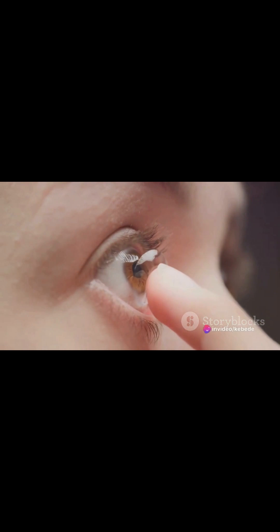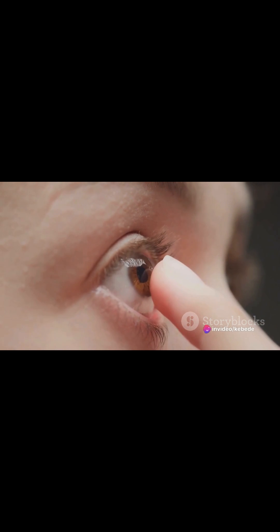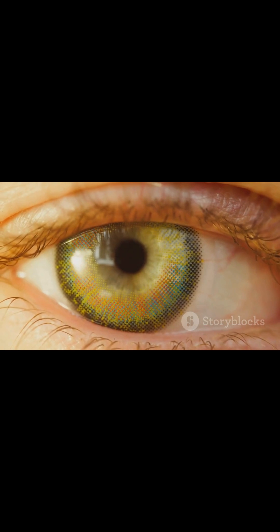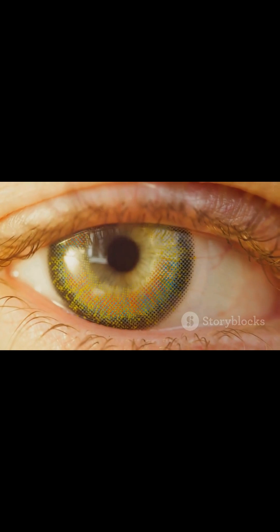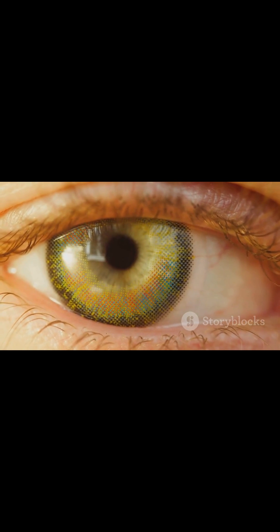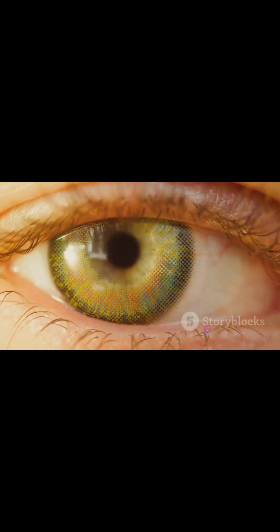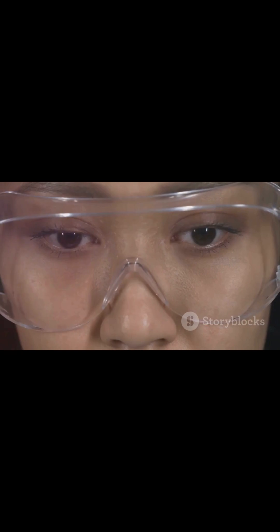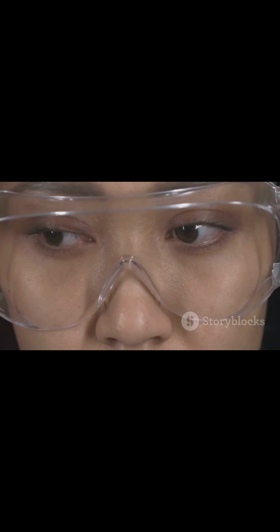Imagine a contact lens no different in appearance from the ones millions of people wear every day, except this lens is brimming with 14,000 pixels per inch and a display the size of a grain of sand, all powered by an external compute pack. These lenses are designed to augment reality, integrating seamlessly with your vision to provide a wealth of information and functionality, all without the need for a clunky headset or a screen held in your hand.